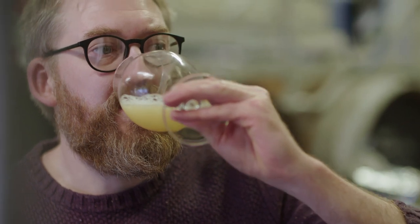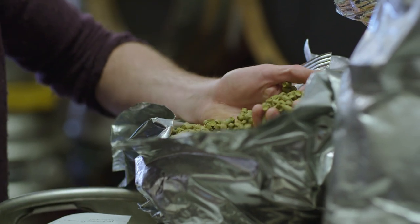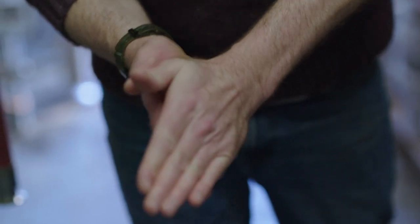The grain we use, which is the bulk of our ingredients really — we extract all of the sugar from that and then feed that back to a local pig farmer. We use hops predominantly from the UK, some grown as close as Herefordshire which is only a few miles down the road.